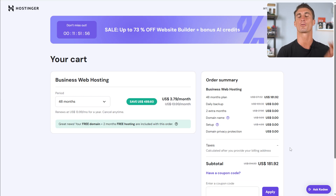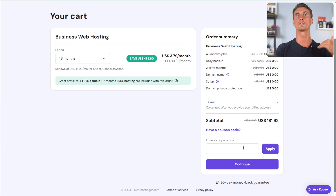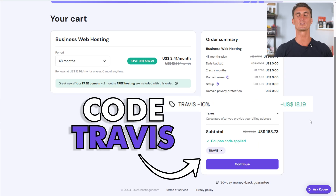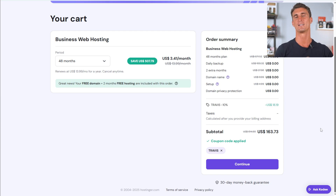Plus they give three months for free. And here's where you get that massive discount — enter coupon code 'Travis' to get an additional 10% off, which brings the price down even further. It's already a great deal, but this extra 10% off saves you a little bit more money.